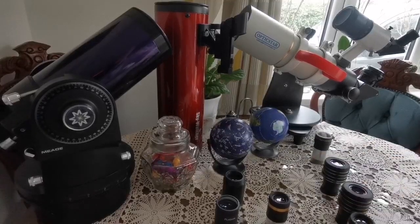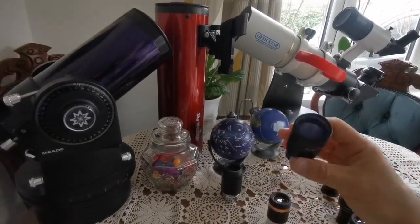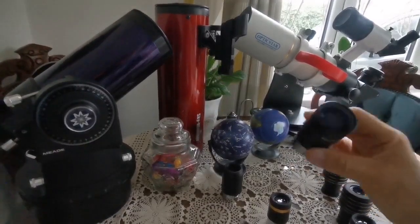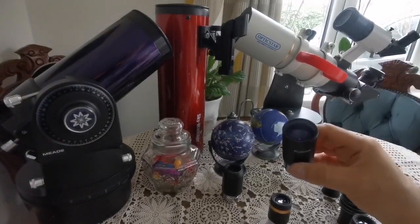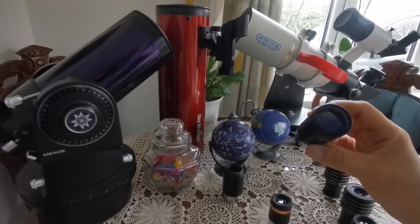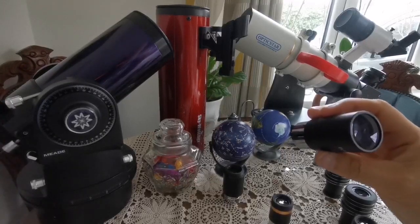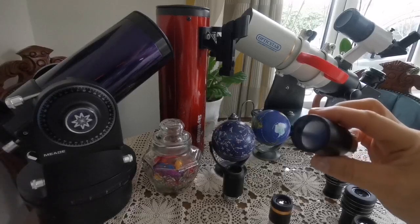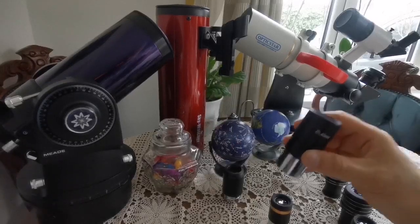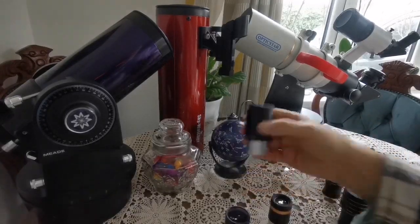For any view of any celestial object, finding it is the most difficult part. For that purpose you need a finder eyepiece — something that gives you the highest focal length, like 40mm, to give you the lowest magnification so you can take in wide star fields. To me, this boils down to two options: either a 40mm Plossl or a 32mm Plossl.